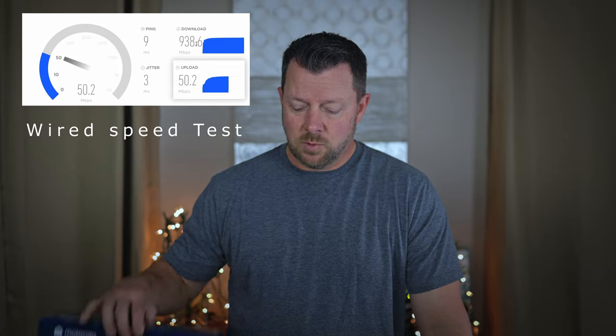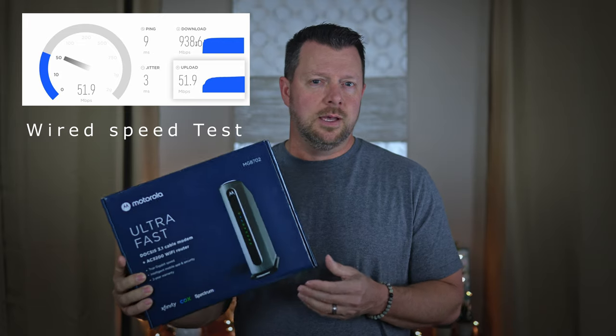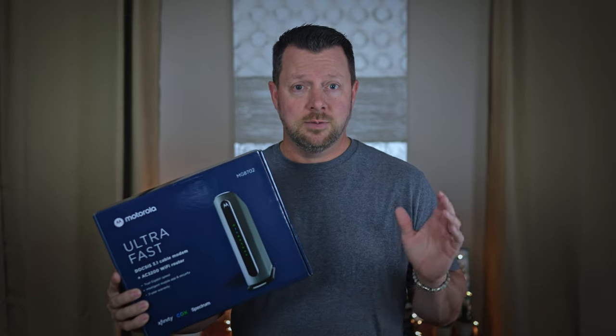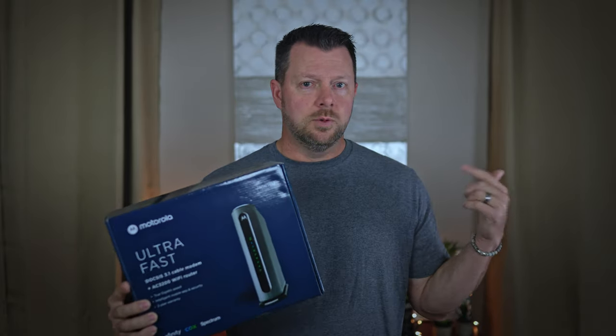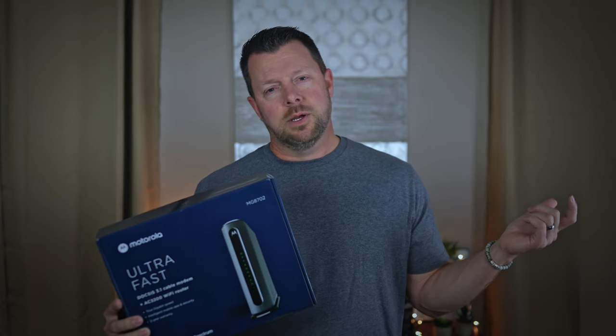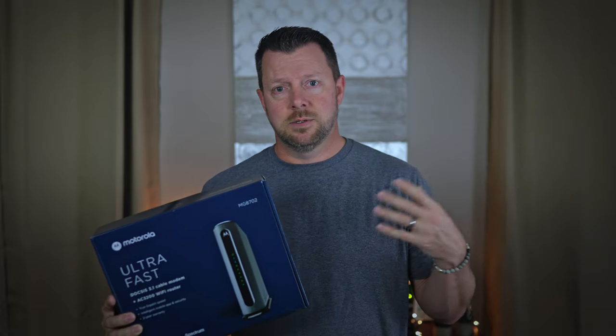About the speed: I'm paying for the one gig plan with Breezeway. I ran the test on my computer and I'm getting close to one gig — that's wired. With this router, I ran the speed test on my phone and my max was almost 600 megabytes, which is wireless and fantastic. On Spectrum with my old router, I was maxing around 350 to 400 — I think that was the max capability of that router. I was only getting about 350 even in the same room as the router.